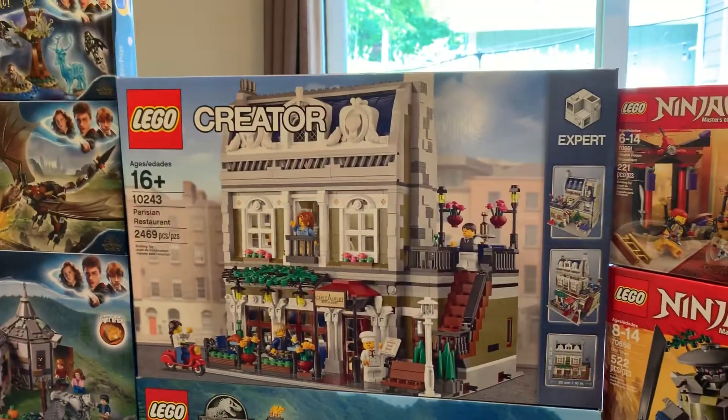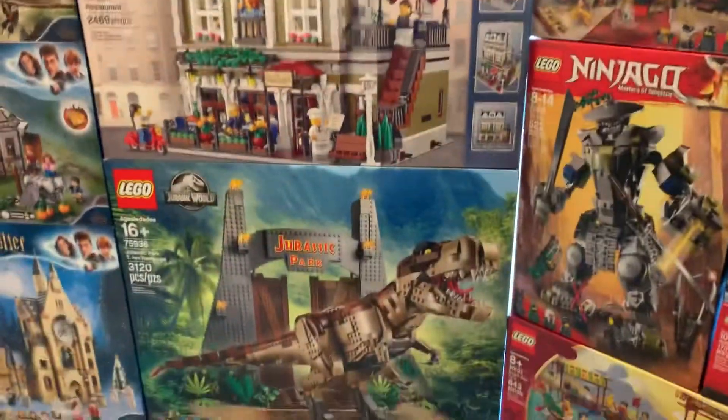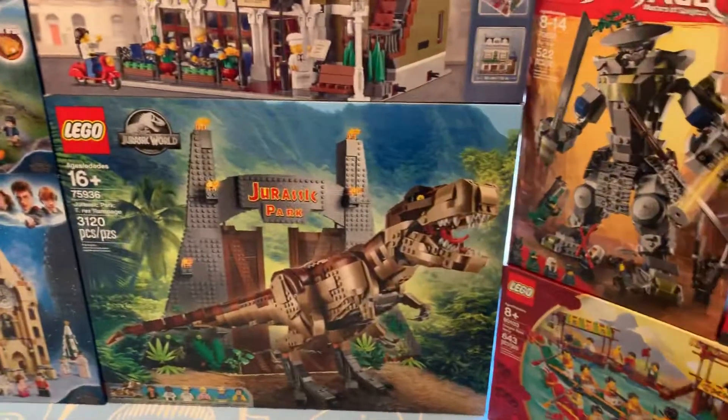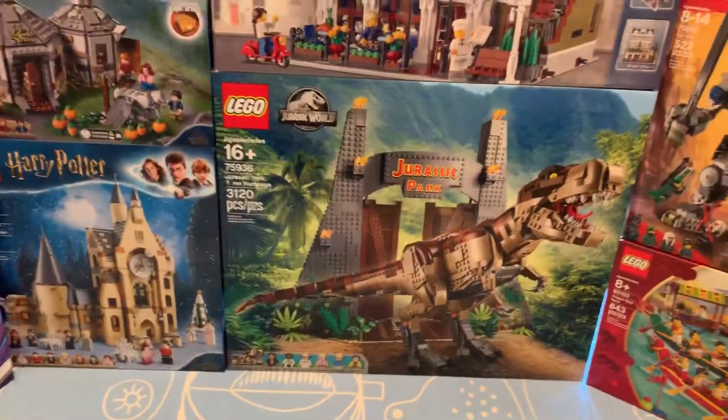Then the big ones: I got the Parisian Restaurant, which I've wanted for years, and the Jurassic Park T-Rex Rampage. I'm a huge Jurassic Park fan, so this set is really awesome to me — that T-Rex looks insane. Let me know if you guys want me to do quick reviews of those sets.